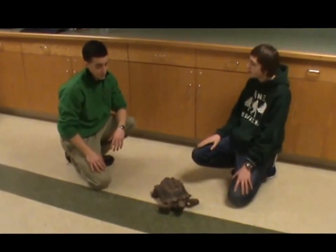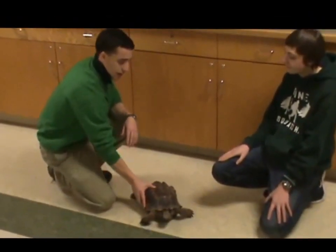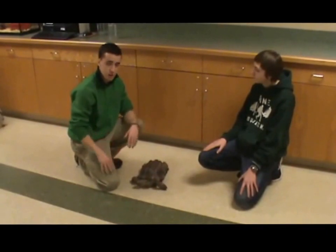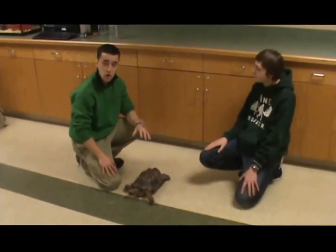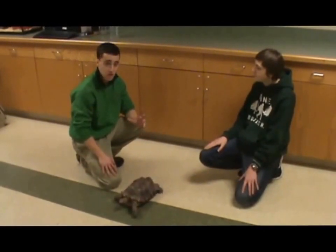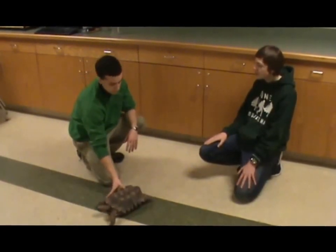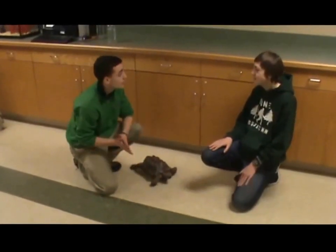How long can these tortoises live? These guys can live a very long time. They actually do make good pets if you know what you're doing. Checkers here is 17, but that is not old at all for a desert tortoise. If he lives a healthy life, he could live to be over 100. There are some desert tortoises that have even lived to be 120 years old, but the average is probably between 50 and 80 years — so they might outlive some of us.